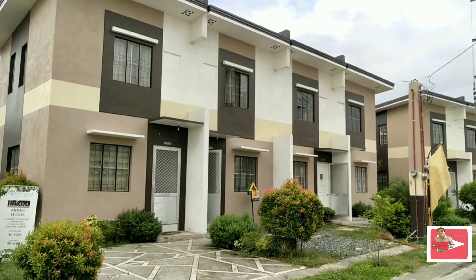Let us now check the master's bedroom. Ang size ni master's bedroom is saktong-sakto lang. Meron pa kayo ditong space. Meron na rin siyang aircon hole dito sa taas na part — provision for aircon. Same dito sa taas, naka-steel case window rin sila.